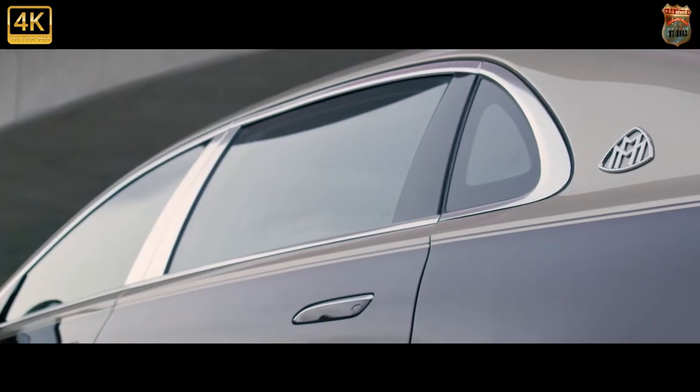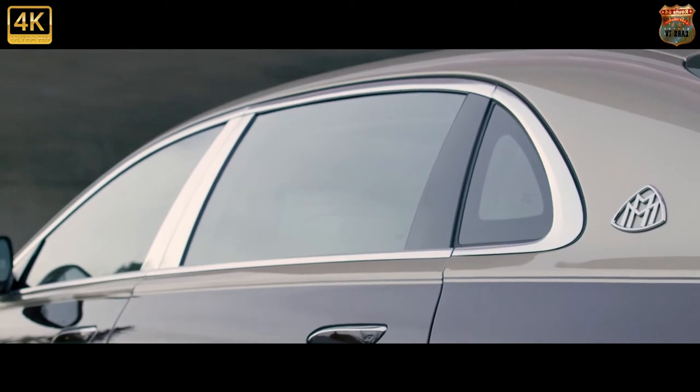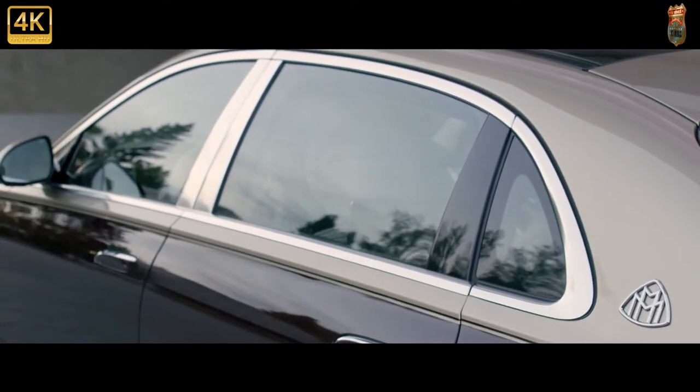This starts the car off in second gear, gives the accelerator gentler characteristics and the gearbox a more comfort-orientated map, and softens up the suspension that little bit more. It's a fractional change but entirely noticeable.